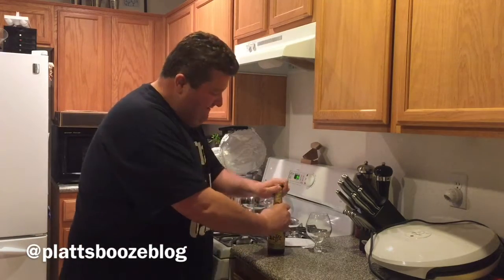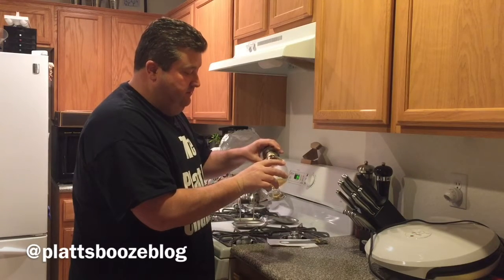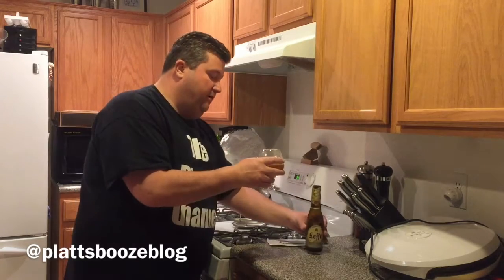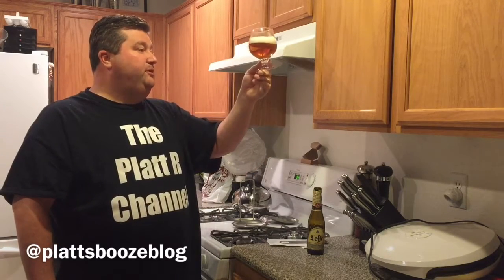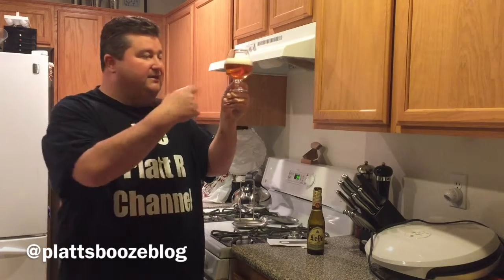Let's give her a try. One of the first things we notice, we already got a nice head — kind of an off-white, you could almost say a very light khaki color to it. This particular blonde has a little more amber color to it. You probably can't see on the tape, but we've got plenty of fast-rising bubbles and this is a fairly clear beer.